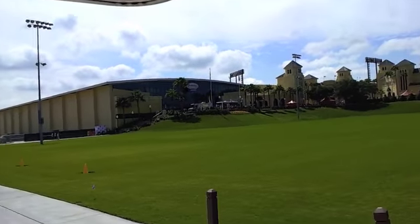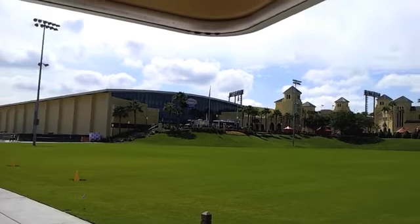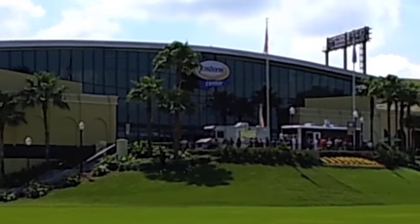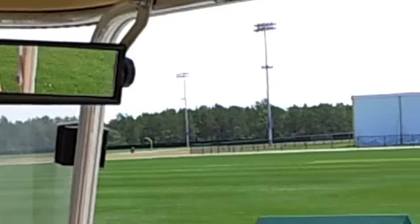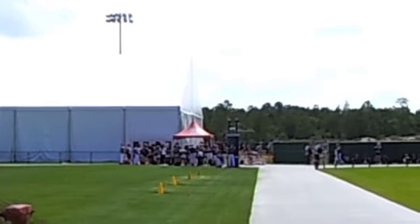This is the Jostin Center. When we opened in 1997, the complex stopped right here. Since then, we've added the Jostin Center, which is about a 60,000 square foot indoor facility. Just this past President's Day weekend, we opened up these fields and added an additional four fields to our complex.